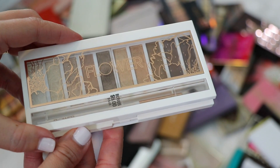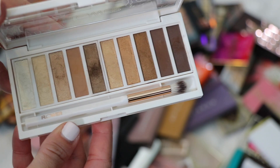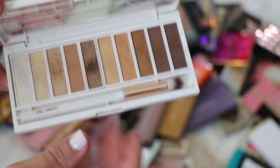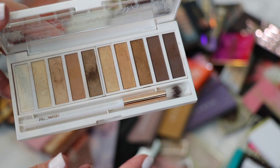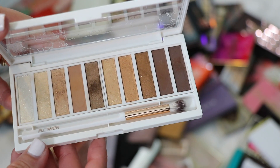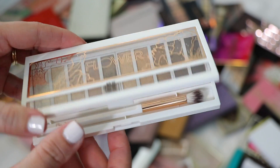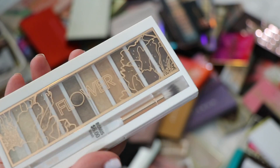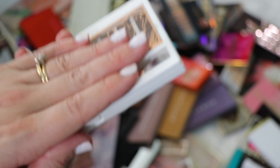This is the Flower Beauty Shimmer and Shade Eyeshadow Palette in Golden Natural. It looks pretty overall, but I never really reach for it. I think I just have other drugstore palettes I prefer. The quality is okay, but I was never really in love with it. I'm going to pass it on to someone who might be.